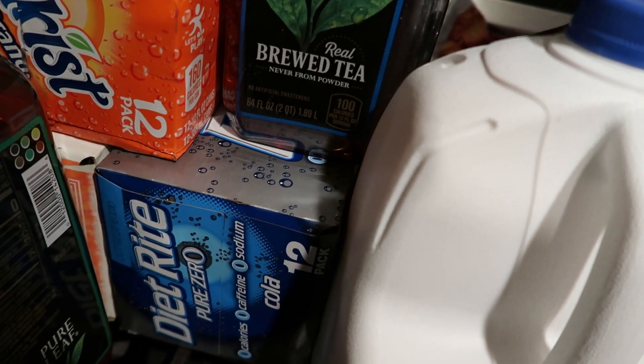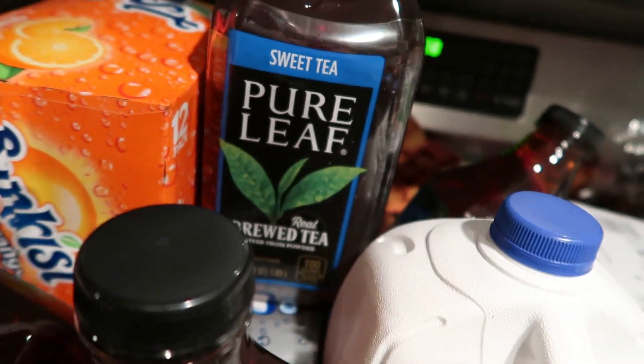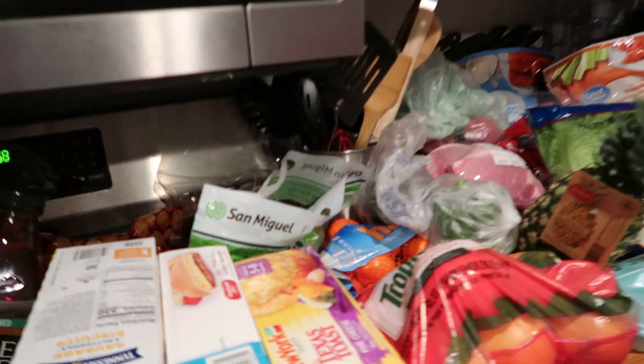They had soda buy two get one free, so we got the Diet Rite — which you guys know is my favorite — and then we grabbed an A&W cream soda and a Sun-Kissed Orange. So I believe that is everything over here, but we're not done you guys.